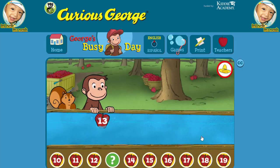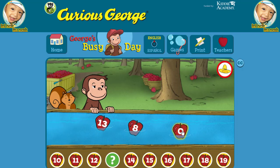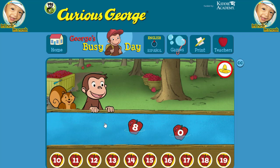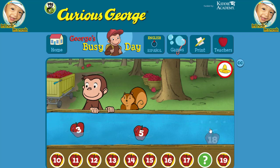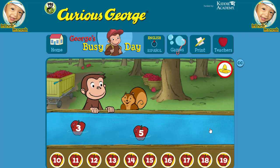Four. Seven. One. Two. Three. Four. Four. Eighteen. Five. Seven. Four. Eighteen. Yes, that's the missing number.